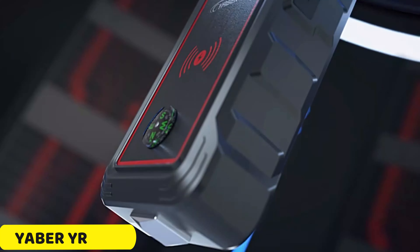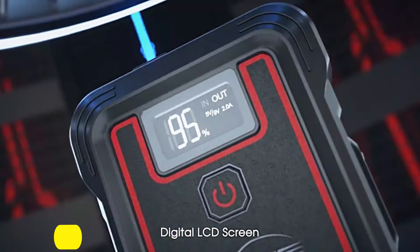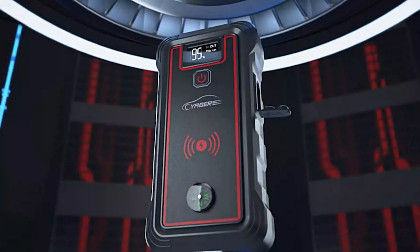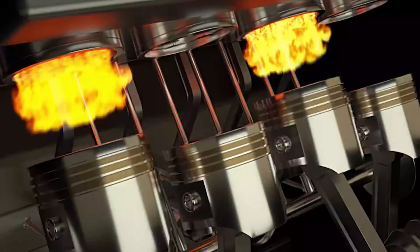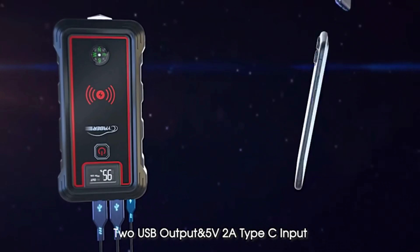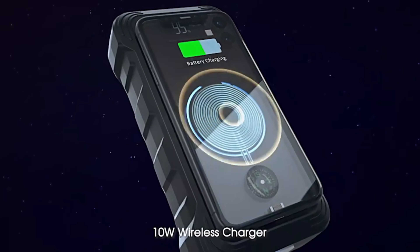Number 4: Yaber YR800 Car Jump Starter. The Yaber YR800 is a powerful and versatile jump starter with a 23,800mAh battery capacity and a peak current of 2,500A, suitable for a wide range of cars and trucks. It offers multiple output options, including 12V car jump starter output, USB 1, USB 2, and Type-C input at 5V/2A, ensuring fast charging for smartphones, tablets, and other gadgets.